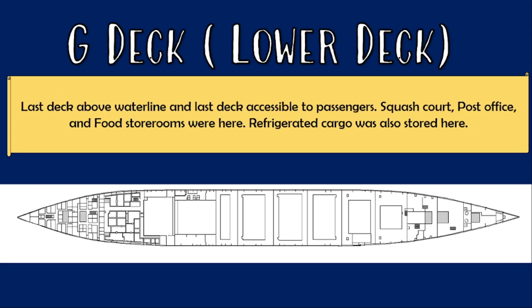G deck, also known as the lower deck, was the last deck located above the waterline and accessible to passengers. The squash court as well as the post office, along with food storerooms including a space for refrigerated cargo, were here.